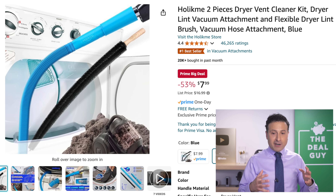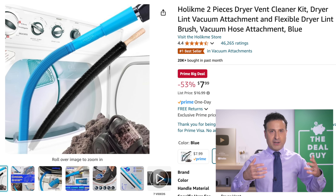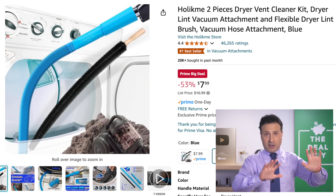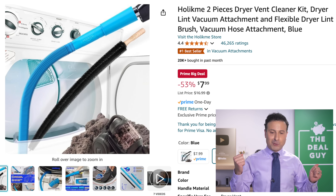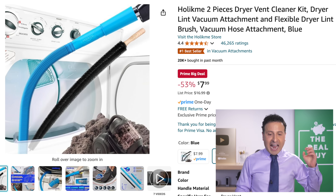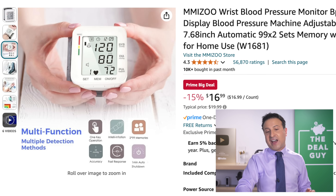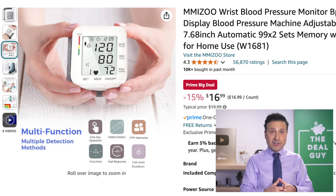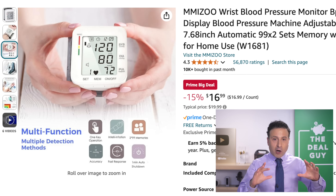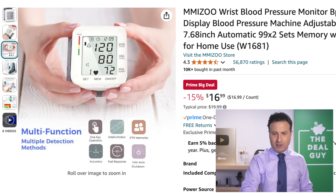The dryer vent cleaning kit — something I purchased — is obviously a way to avoid potential fire hazards. I really love cleaning my dryer; there's something very rewarding about getting all the gunk out. $8 — it attaches to most standard vacuum cleaners and I've had great success with it. The wrist blood pressure monitor with the large display — I love this particular unit. $17, why not?